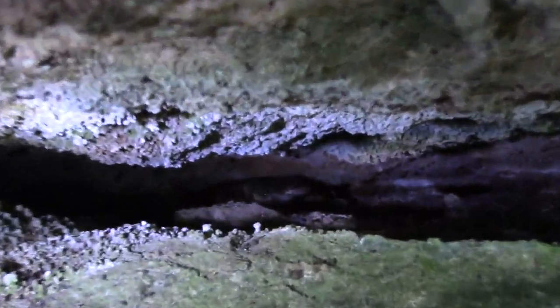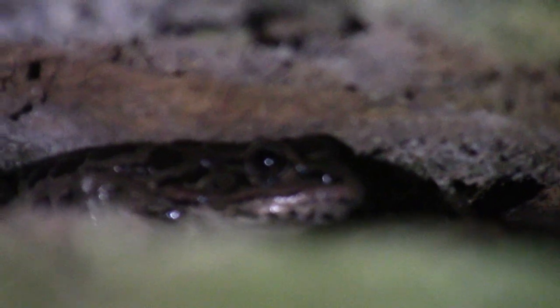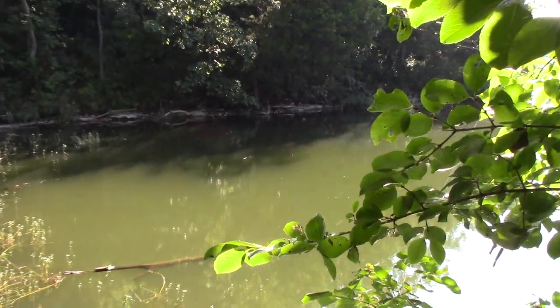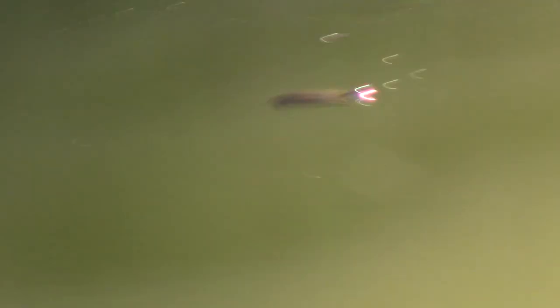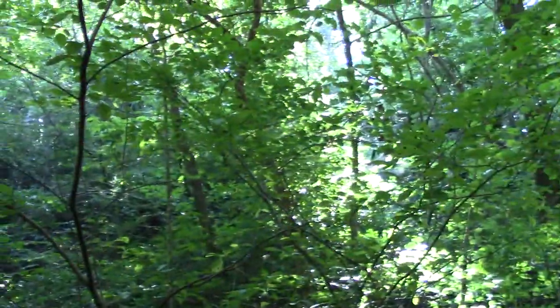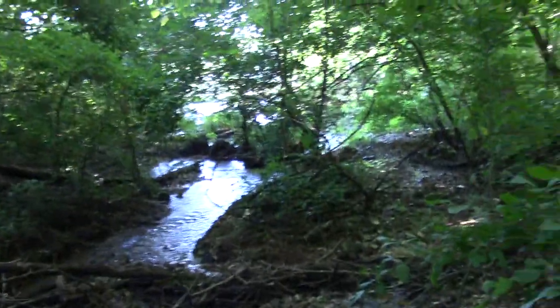There's a leopard frog back there in the rocks. There's another herp — some sort of aquatic turtle, can't tell from here what it is. Pretty awesome little area where I am right now — deep in a ravine where a little stream flows into the lake down there.